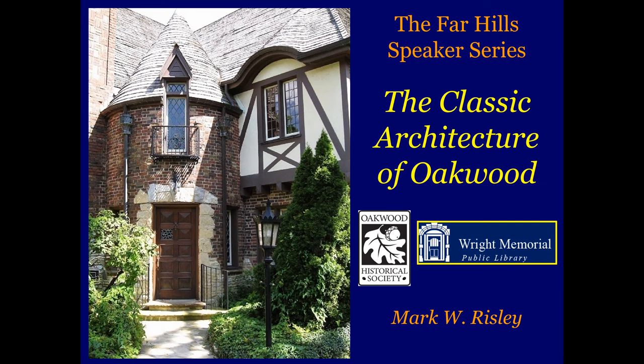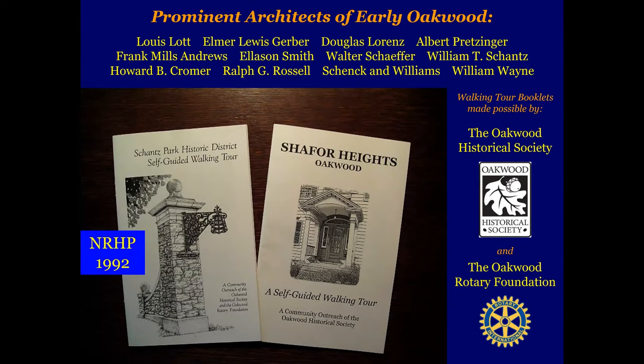This is an informal presentation, so if you have any questions, feel free to go ahead and raise your hand, and I'll try and answer them as they go along. If you see your home in this presentation, thank you — I took a picture of it because it appears to be the best representation of what I'm trying to get to here. You'll see here we have some prominent architects of early Oakwood. We do have walking tour booklets made possible by the Oakwood Historical Society, and some with the help of the Oakwood Rotary Foundation — Shantz Park and Schaefer Heights. You'll see that little blue box on some of these slides that says NRHP, meaning that either that area or that building is on the National Register of Historic Places, with the date that it was entered.